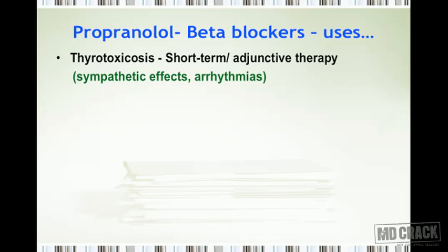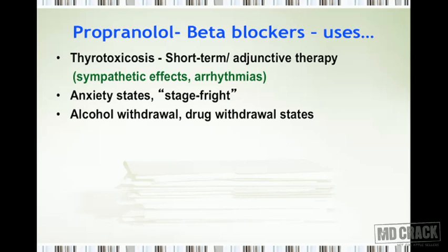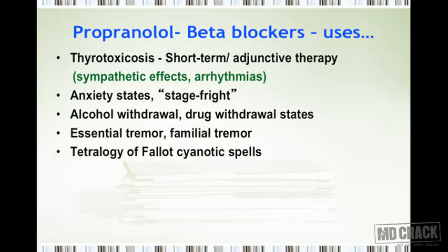Because beta blockers decrease the manifestations of anxiety, they are useful in anxiety states — for example, preventing stage fright, and more broadly in anxiety-associated disorders. They are also useful for treating alcohol withdrawal symptoms and various drug withdrawal states, treating essential tremor and familial tremor, and preventing tetralogy of Fallot cyanotic spells.